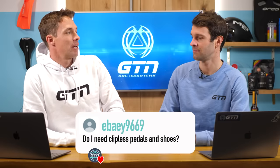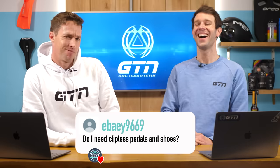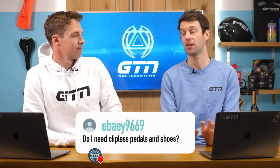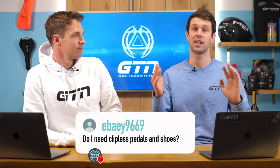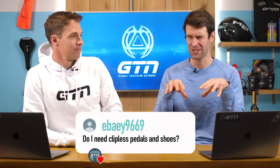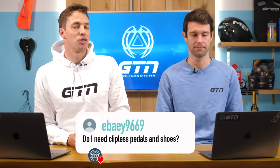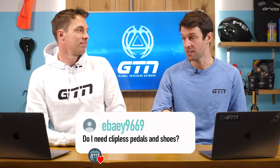Do I need clipless pedals and shoes for a triathlon? No, but yes. You don't need clipless pedals or shoes at all — you can get by with flat pedals and have a very good time. However, for performance, clipless pedals — which is when you are actually clipped in, I know it's confusing — there is definitely a performance benefit. And when you actually start using clipless pedals, you'll realize how little you end up moving your foot around. You feel more comfortable and more secure, which might sound counterintuitive. It feels like you're locked in and might fall over, but actually the opposite is true — you have another point attached to the bike.